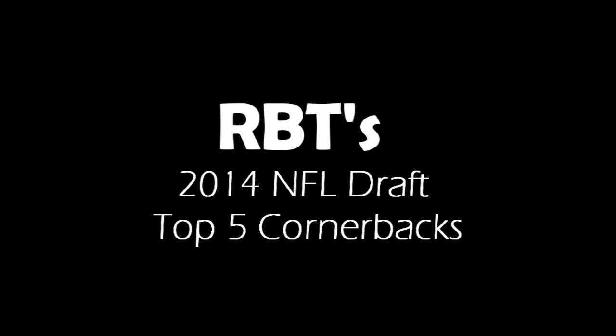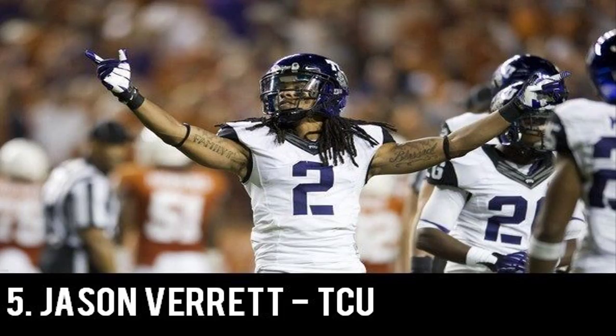Starting off our top 5 at number 5 we have Jason Verrett, the senior out of TCU sitting at 5'10", 175 pounds, and during his senior campaign at TCU he had 2 interceptions. Verrett has very good short area quickness and is a playmaker with very solid body control and great play recognition. He's an effective tackler and possesses good burst.